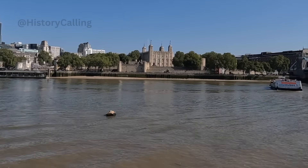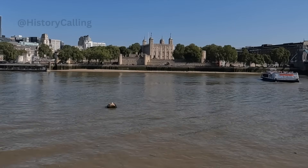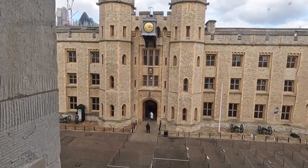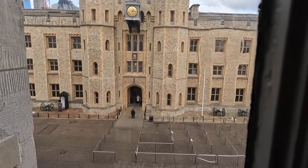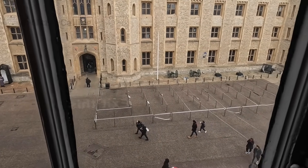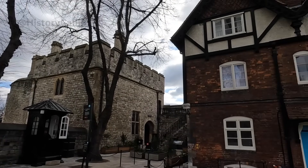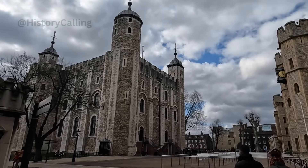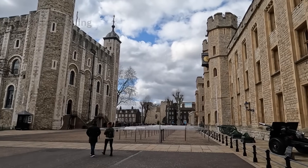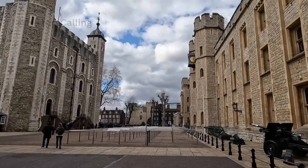It is an all-day affair. Allow a good five hours for it, maybe even six if you're determined to see everything, including the Crown Jewels of the United Kingdom, the execution site and final resting place of Anne Boleyn, Catherine Howard and Lady Jane Grey, and the building where the Princes in the Tower were last held. Get there at opening time as it fills up very fast and go straight to the Crown Jewels as the queues can become horrendous later in the day.